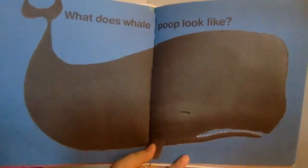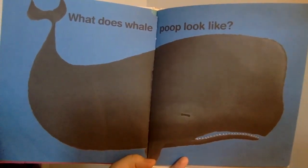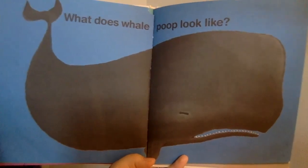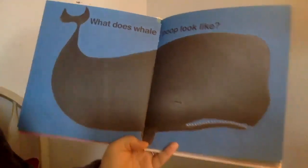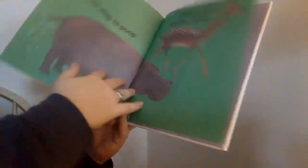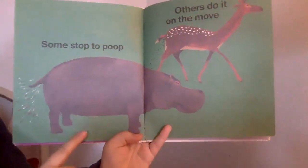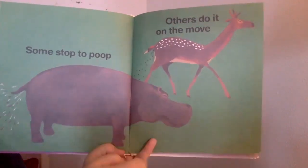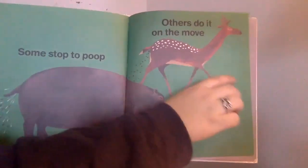What does whale poop look like? What do you think? I don't know what whale poop looks like. Some stop to poop, like this hippo. Others do it on the move — this deer is walking while it poops.